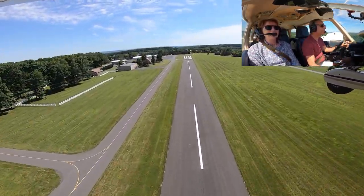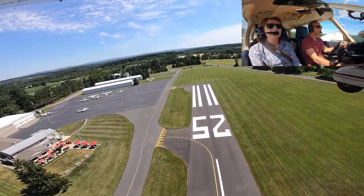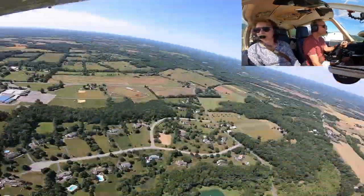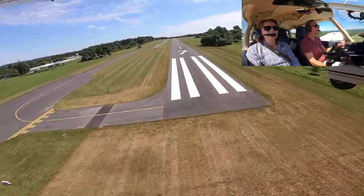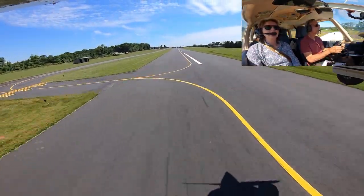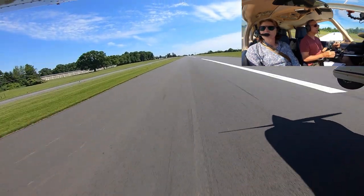At this point, given that I was a bit rattled by all the mistakes I made and the fact that I was a little bit too high, I decided to just go around and not attempt a forward slip to reduce altitude. South traffic turning left crosswind for 2-3, heading out to the east a little bit.